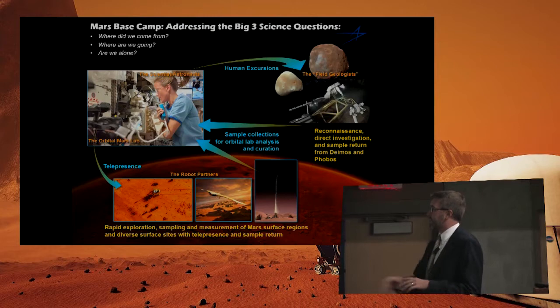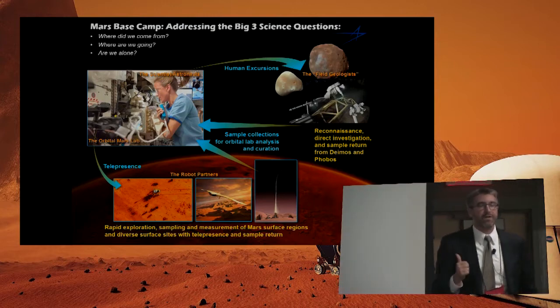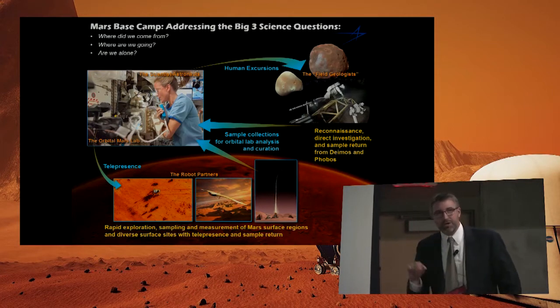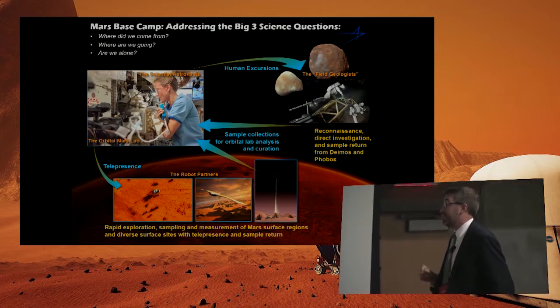Life on Mars right now. That's a picture of an astronaut on the International Space Station working in a glove box. We're still working on the detailed concepts for what kind of lab equipment we can include, but it might look like that.